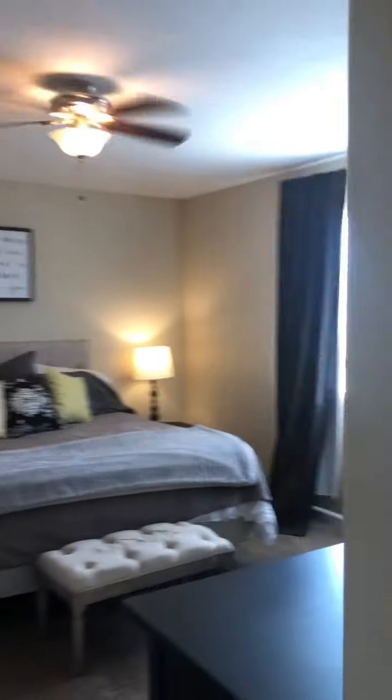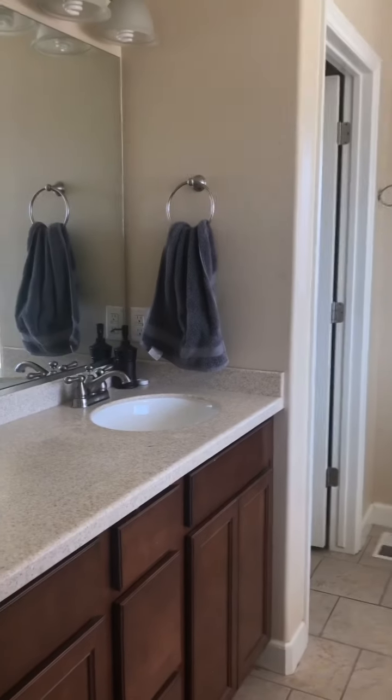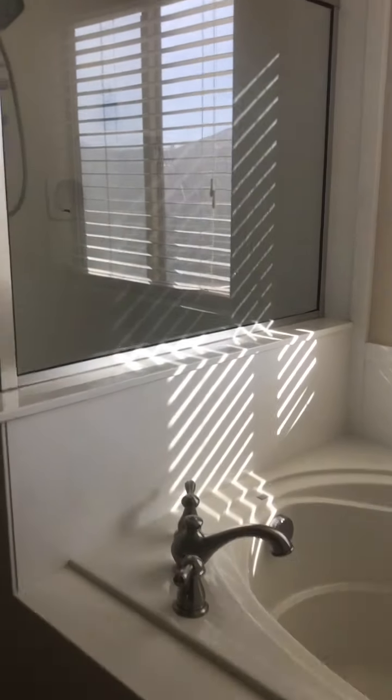And the master bedroom. Master bath with both a tub and a shower, and a walk-in closet.